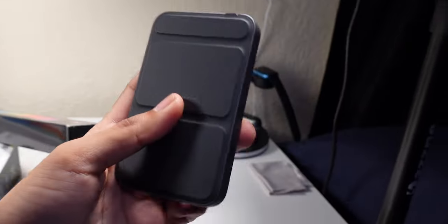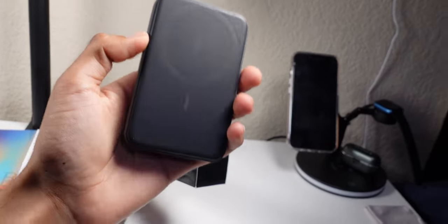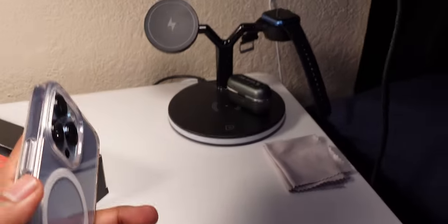Right here we have our Anker MagSafe power bank — amazing if you have an iPhone 12 or 13 and up. You just snap it on and it's in there. MagSafe is definitely a game changer. This is my iPhone 13 Pro with a MagSafe case — I usually don't put it on that stand but I have a separate MagSafe for bedtime charging.